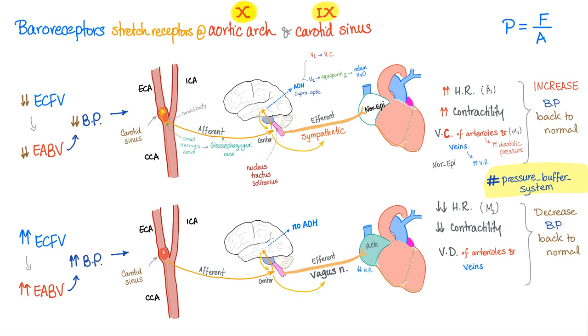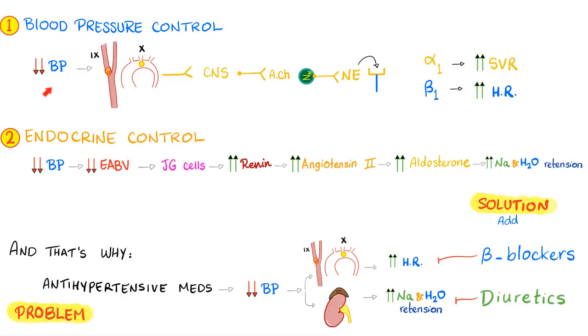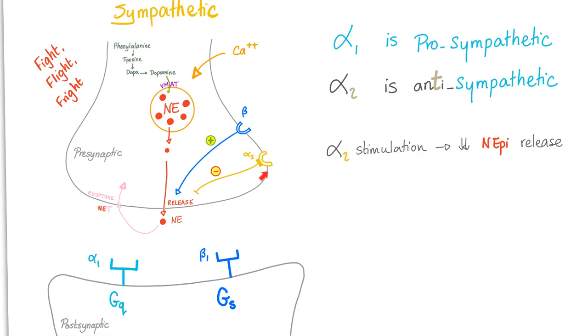Baroreceptors are found in the aortic arch (cranial nerve 10) and the carotid sinus (cranial nerve 9). If you suffer from hypotension, they trigger a sympathetic response to raise blood pressure back to normal. Endocrine control involves the juxtaglomerular cell and the renin-angiotensin-aldosterone system. After blood loss causing hypotension: baroreceptor triggers sympathetic response, and juxtaglomerular cells activate RAAS causing vasoconstriction with salt and water retention — both trying to raise blood pressure back to normal. Alpha 2 is anti-sympathetic and decreases norepinephrine release.